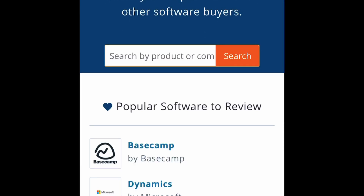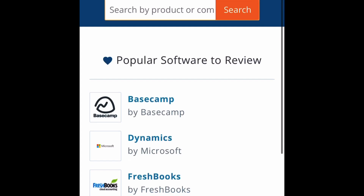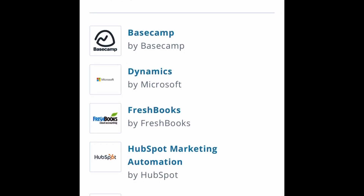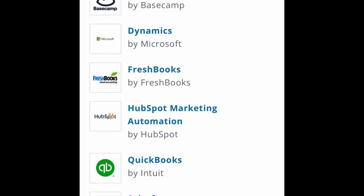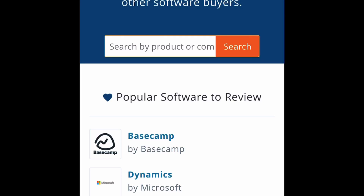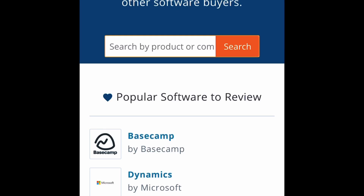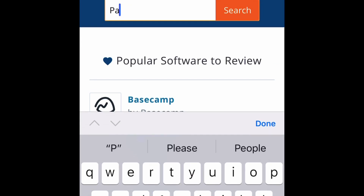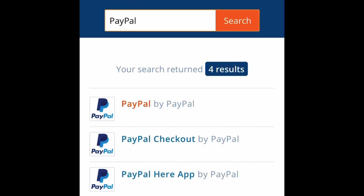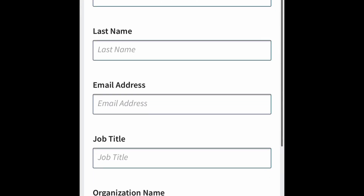You're going to come to this page that says 'Share your experience with other software buyers.' Here are some popular software products: Basecamp, Dynamics, FreshBooks, HubSpot, QuickBooks, Salesforce. You can click on any of them, but for this video I'm going to choose a popular one I've already reviewed — PayPal. Go to the search bar, type in PayPal, click search, and click on PayPal.